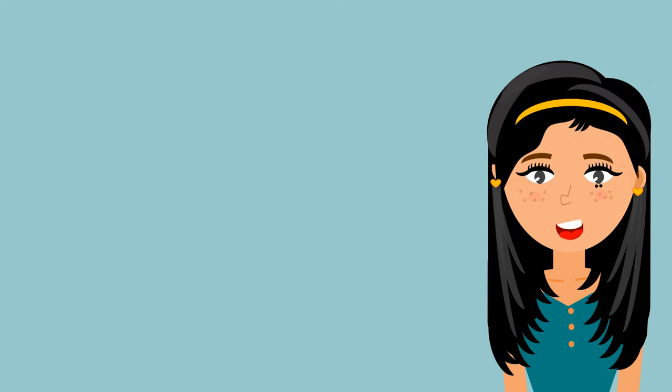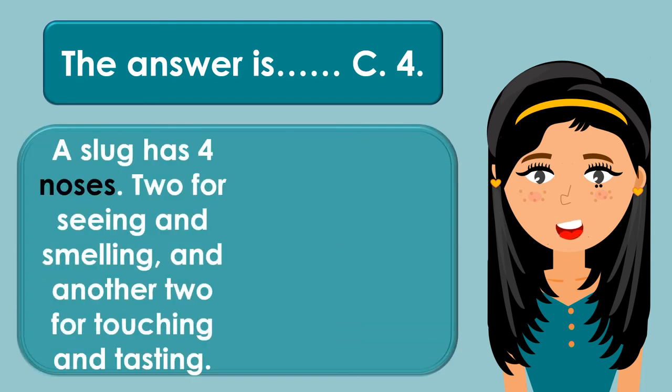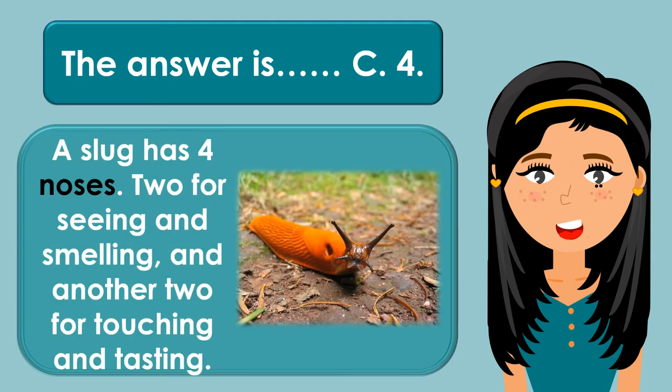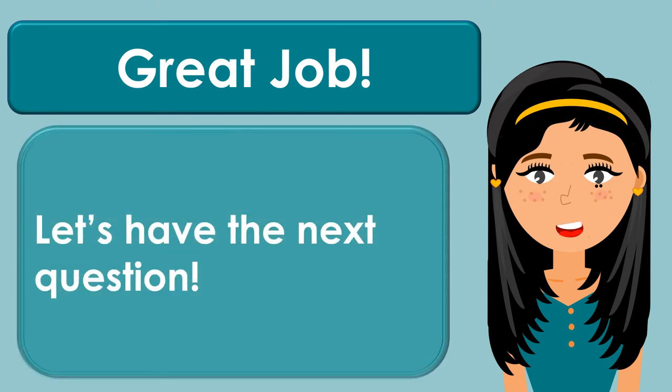The answer is C. 4. A slug has four noses — two for seeing and smelling, and another two for touching and tasting. Great job! Let's have the next question.